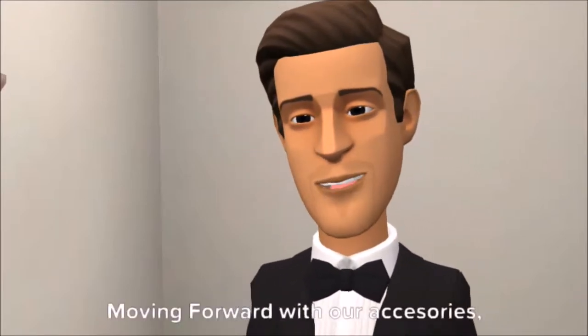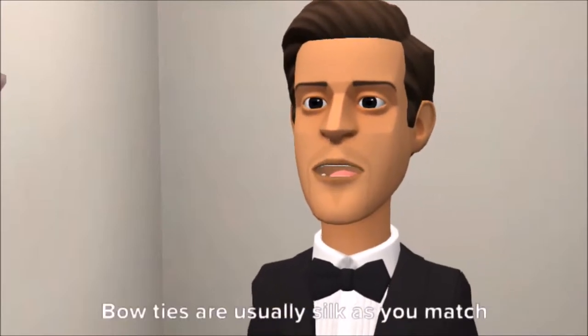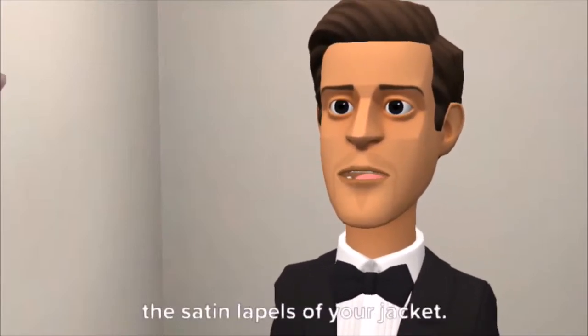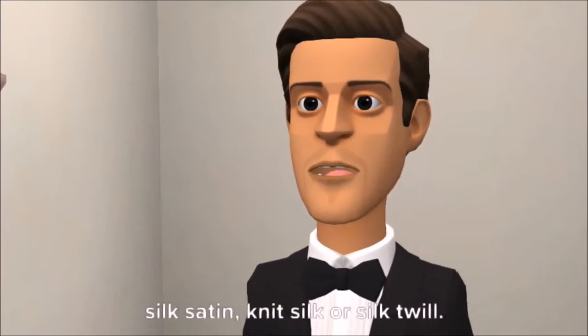Moving forward with our accessories — the bow tie. Bow ties are usually silk, as you match the satin lapels of your jacket. But you can go for other choices like silk satin, knit silk, or silk twill.